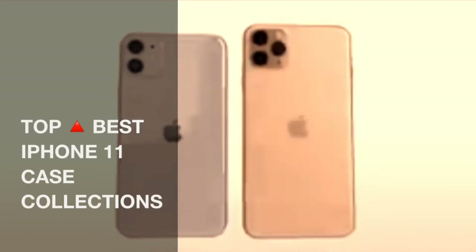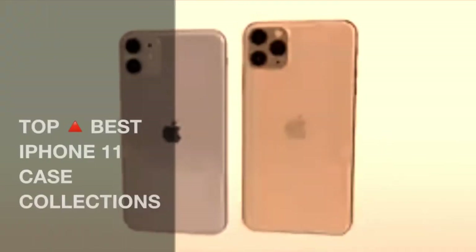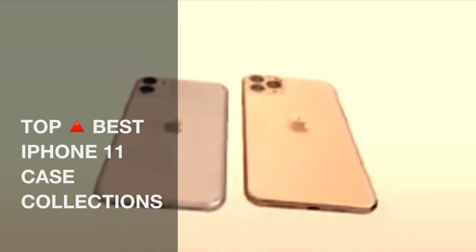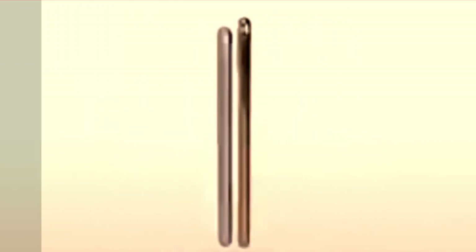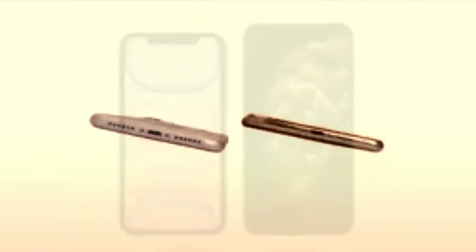All these 2019 iPhone 11 cases come with a 30-day money-back guarantee and free express shipping worldwide, so you won't have to worry if the merchant ships to your address. Pick out the one you like, ring it up, and you'll soon have a worthy case for your latest smartphone.